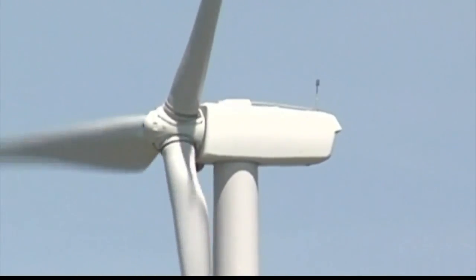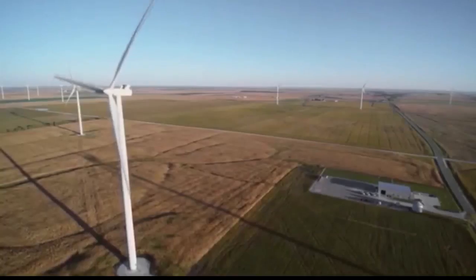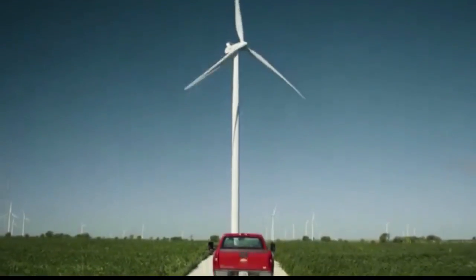We're obviously going to get away from burning coal and some of the old technologies into more and more carbon capture, onshore wind turbines, offshore wind turbines, and solar in the renewable space.